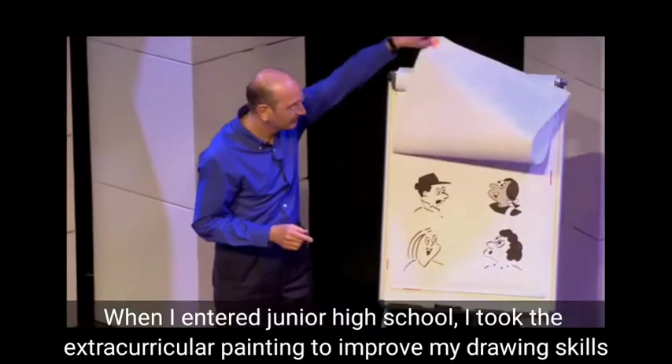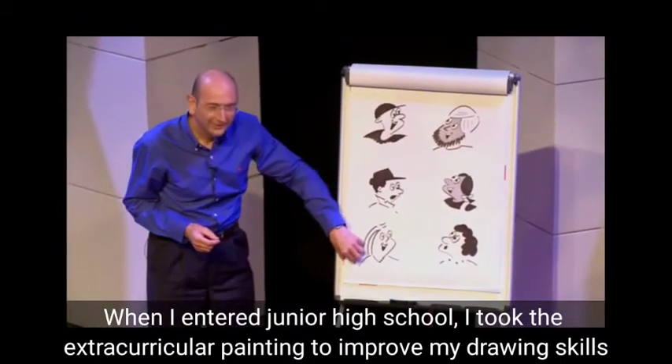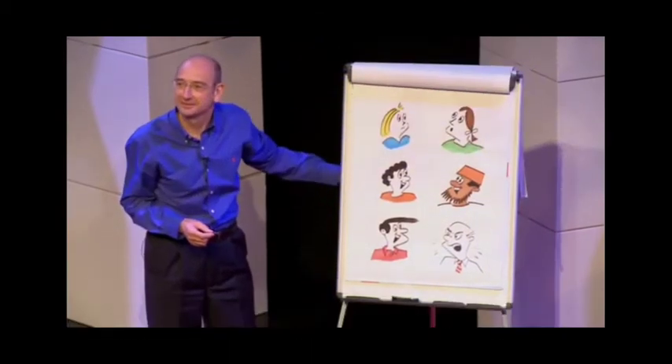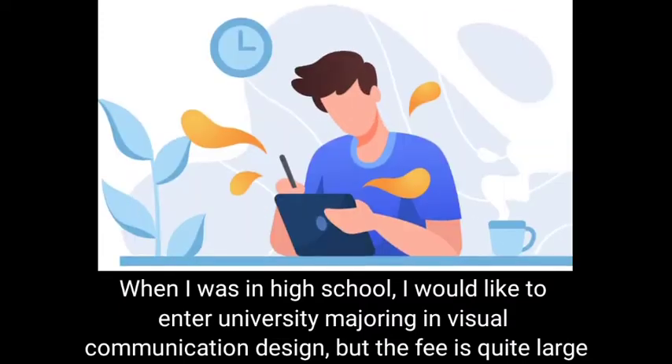When I entered junior high school, I took the extracurricular painting class to improve my drawing skills. When I was in high school, I would like to have entered university majoring in visual communication design, but the fee was quite large.